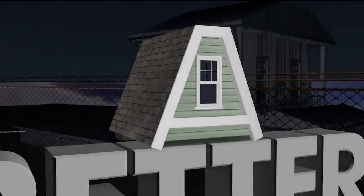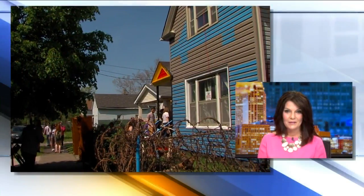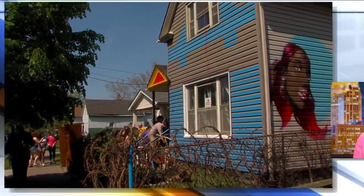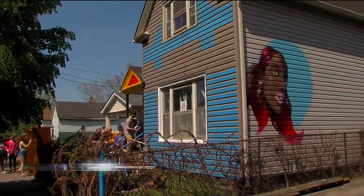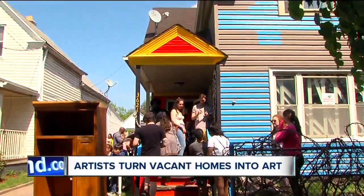Vacant homes to works of art. Right now, artists are transforming eyesores in Slavic Village into beautiful works of art for the community to enjoy. The project is called Rooms to Let, with the goal of making this land better. For two days, these temporary art exhibits will be on display at three homes before the homes are demolished.